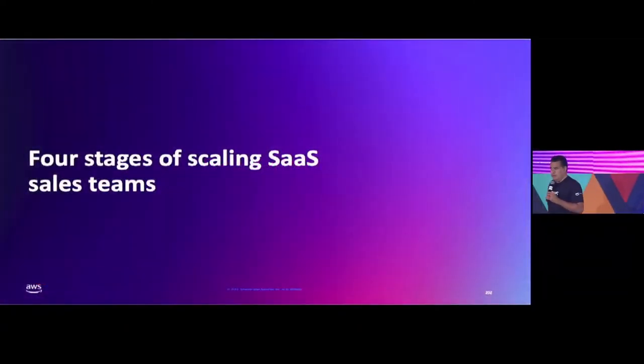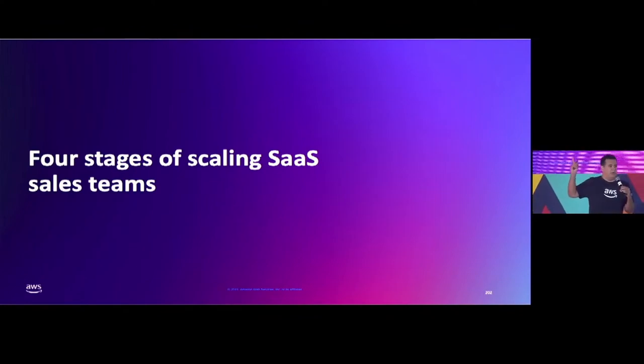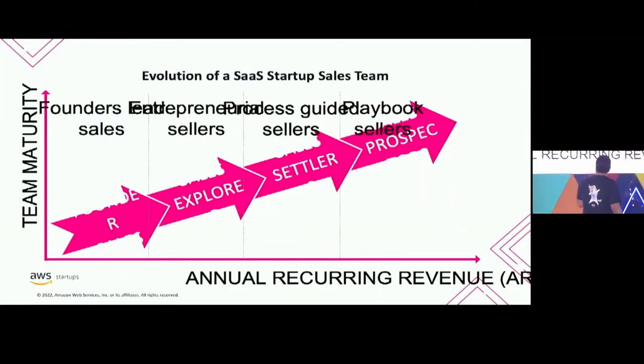So we talked about the building blocks. Let me discuss the scale motions because I think this is critical — once you do all these things as a founder, you're going to need to actually hire sales reps. There are four stages of scaling your startup from a sales team perspective: first, you start with founder sales, then you go for the explorers, the settlers, and then the prospectors. As you get to each one of these stages, there's going to be changes in the way your sales team operates and the things that are important — from the people you hire to the amount of operational support needed.